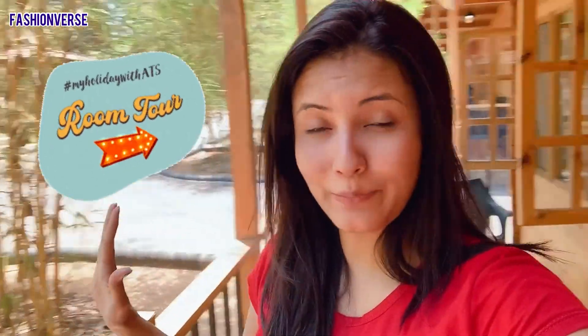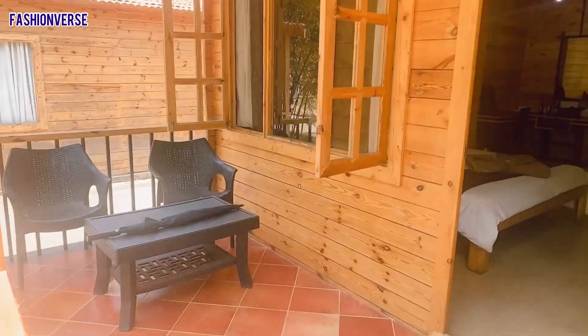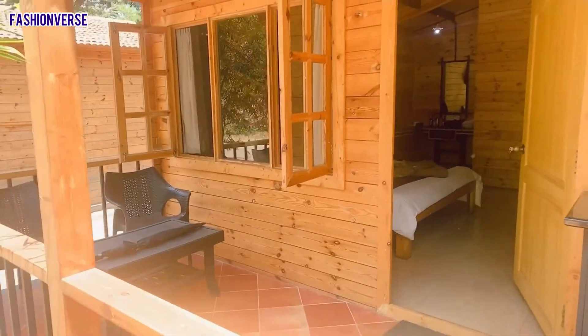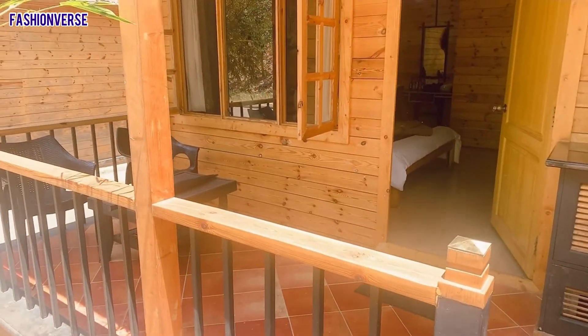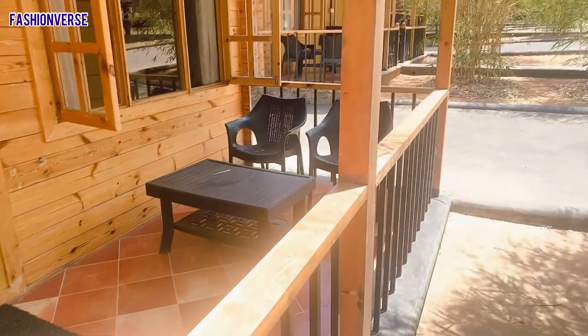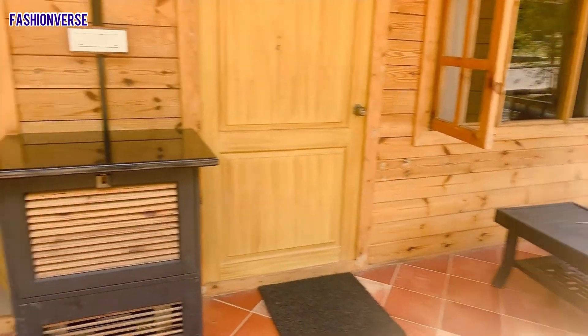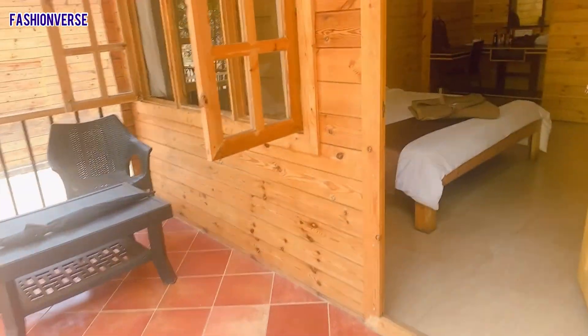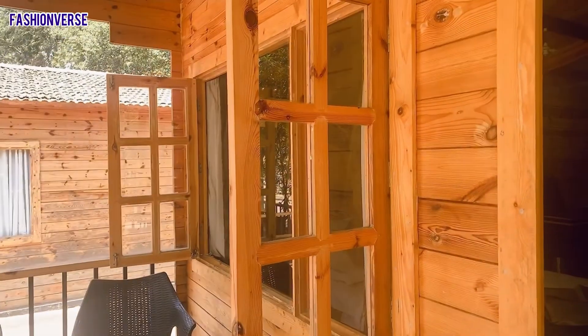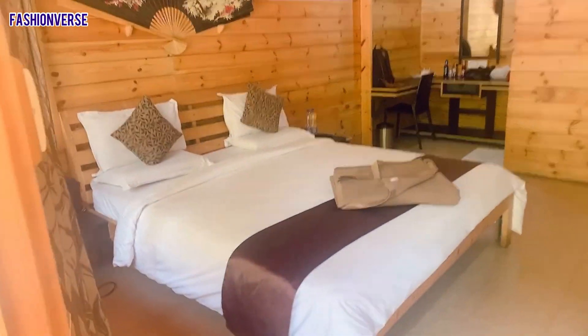Let me now quickly give you a room tour. That's the balcony area outside the room. As I was telling you, this is a common balcony shared by two rooms, but it's quite good and big enough. And this is the window — now we enter the room.